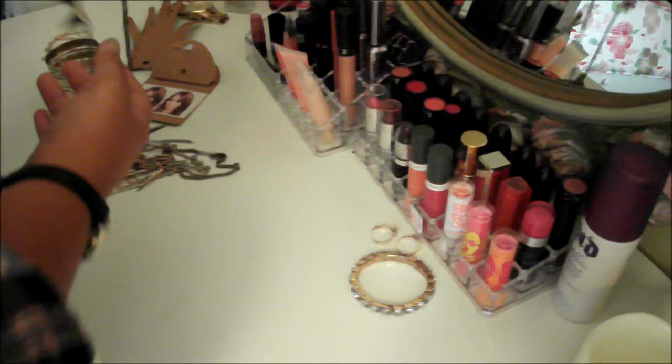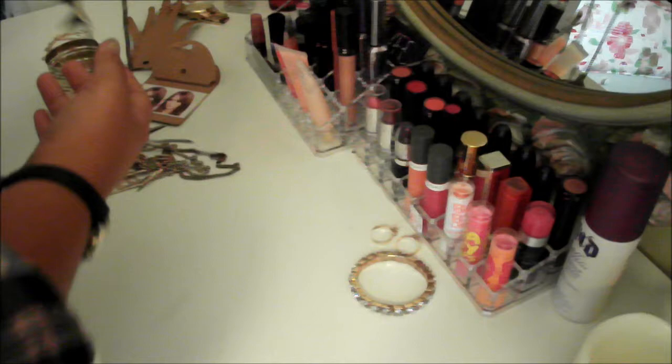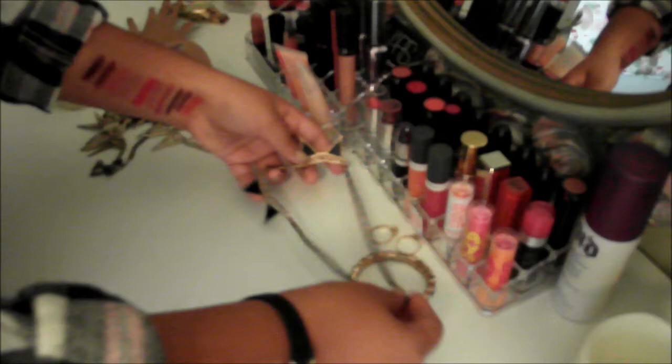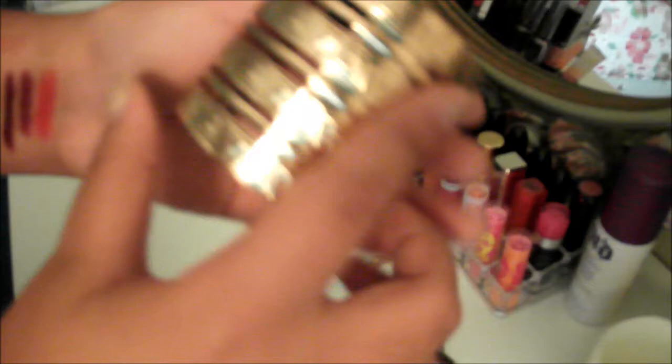I've been buying a lot of triangle, spiky kind of necklaces. This one is gold — I believe I bought it at Mandee's. It has little baby triangles inside the gold and it's black and gold. I love wearing this because I wear a lot of black and gold during fall. I also have a gold bangle cuff bracelet that you just pop on — it has little baby triangles on it too. I wore this for my birthday.